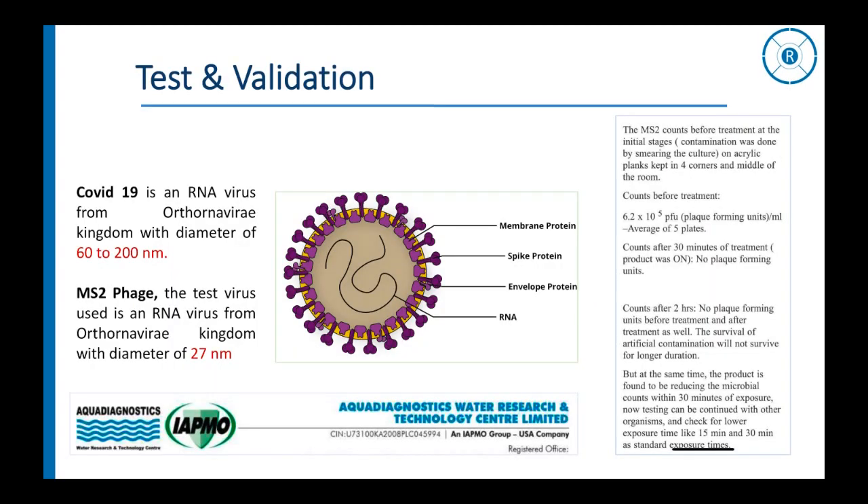The MS2 phage — the test virus used — is an RNA virus from the Ortho-RNA virae kingdom, similar to COVID-19 but much smaller in size, with a diameter of 27 nm. Amazingly, the count of plaque-forming units in the test room was reduced from 620,000 to none in just 30 minutes of test time.